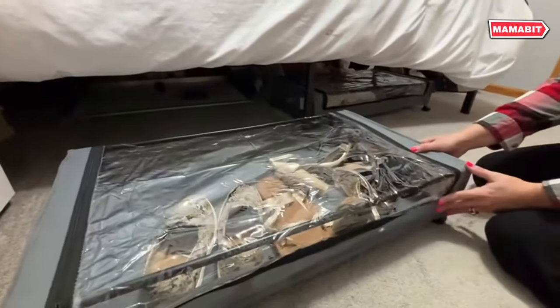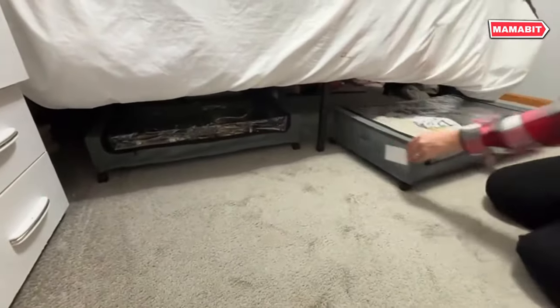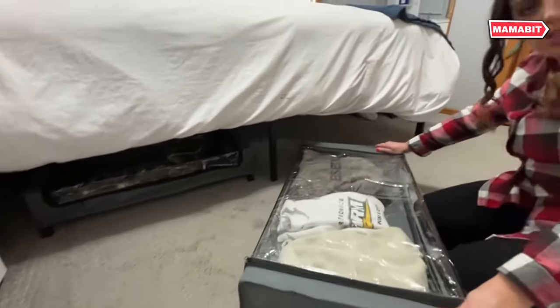It's perfect for clothes, toys, books, shoes and more. Remove the bottom frame, and it becomes a versatile storage bag for your wardrobe.